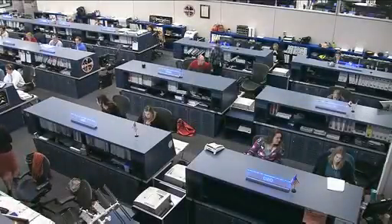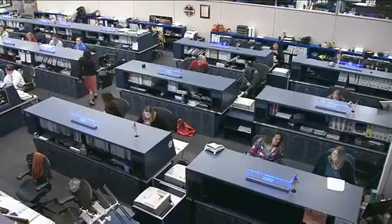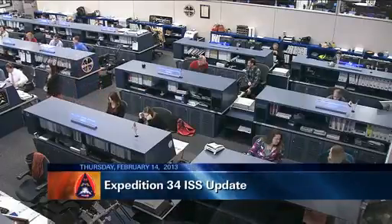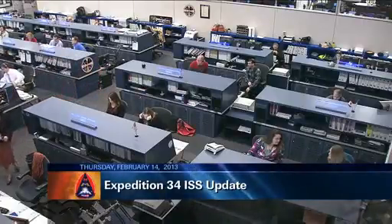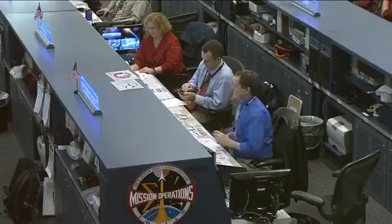This is a live view in the flight control room at the Johnson Space Center. You're seeing a view of the Orbit 2 team, which is in the early part of their shift. They just came on duty about two hours ago. This team is being led by flight director Matt Abbott, who is just in view here in the solid blue.